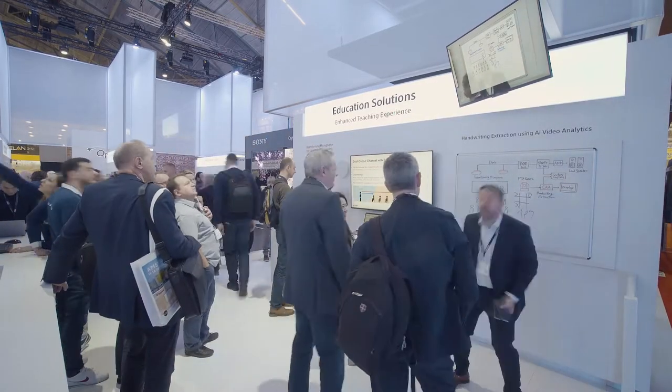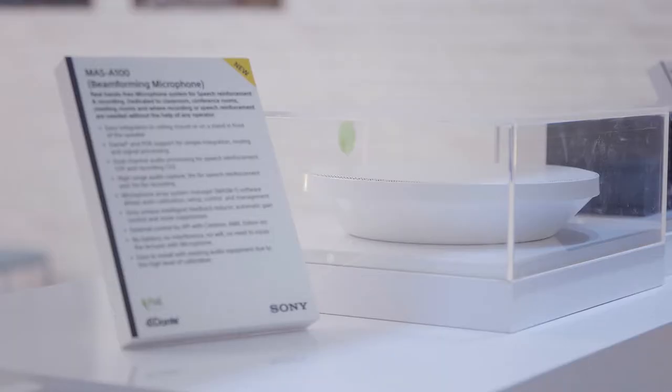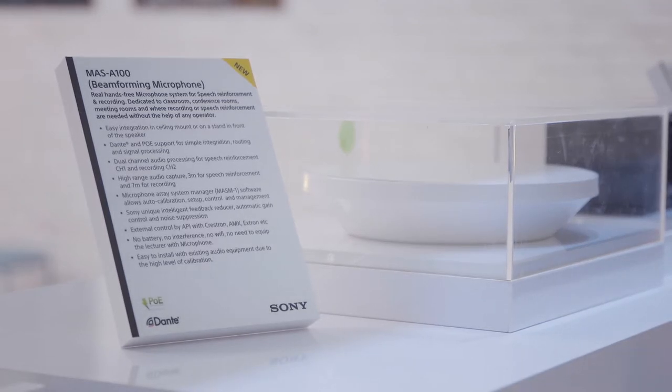I'm pleased to introduce a new microphone solution that we've launched to enhance the teaching experience: our MAS A100 microphone. Having dual channels, it allows us to enhance the teacher's audio into the classroom to give clear, precise listening for the student body.